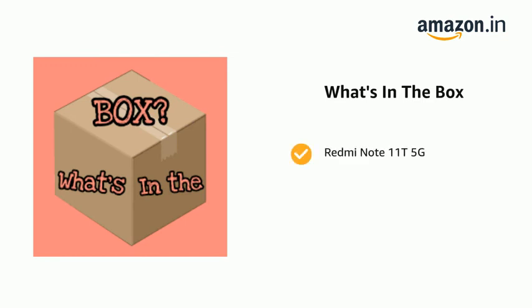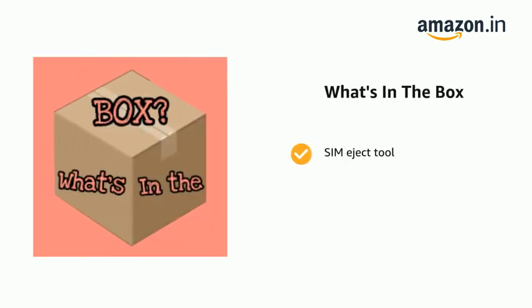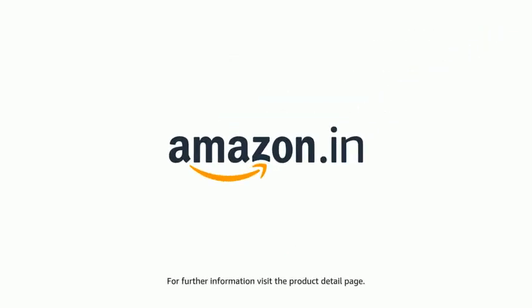The delivery box contains the Redmi Note 11T 5G, a power adapter and USB cable, a SIM eject tool, a warranty card, and a user guide. The product comes with standard brand warranty. For further information, visit the product detail page.